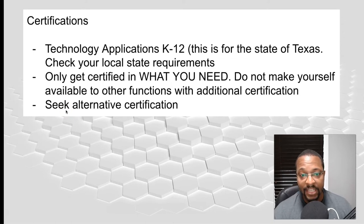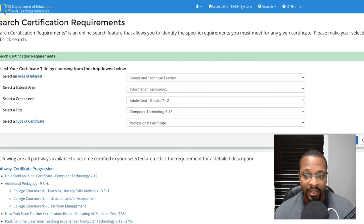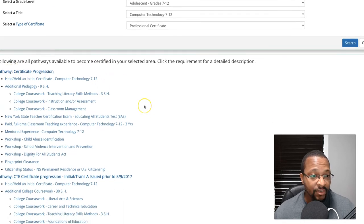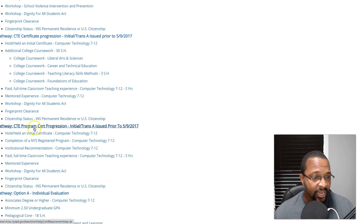Now let's talk certifications. I showed you my Texas certifications, but you need to check your local state requirements. I pulled up New York as a random example. If you're trying to be a career and technical teacher, they might not have 'technology applications' specifically — it may be something equivalent. New York offers pathways including college coursework, a state teacher certification exam, paid classroom experience, and mentored experience for computer technology grades 7 through 12.